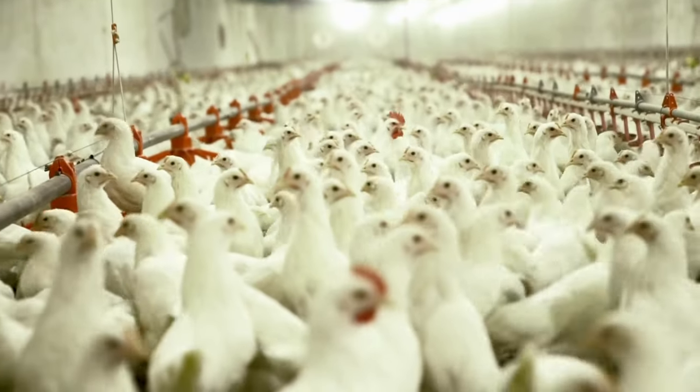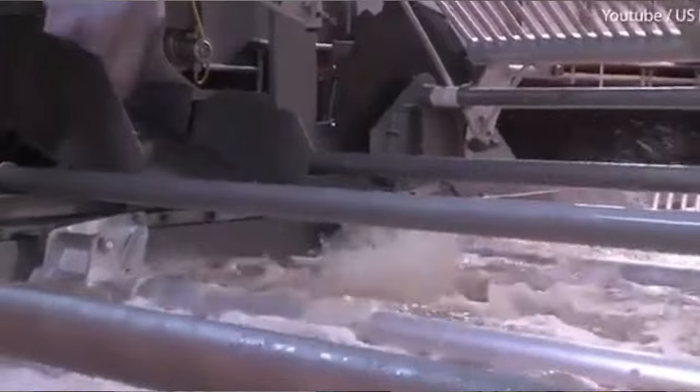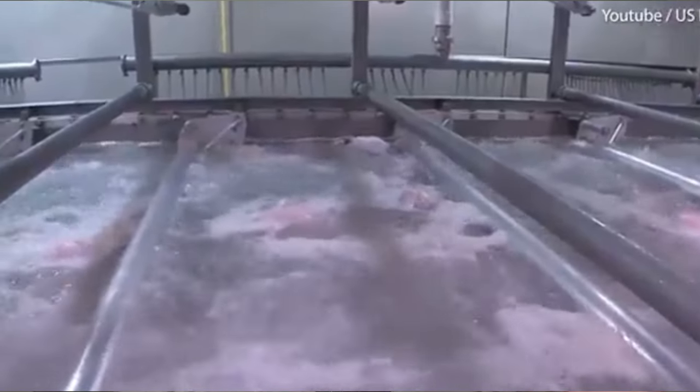The average American consumes roughly 100 pounds of chicken per year. In the United States, 95% of freshly slaughtered chicken — both regular and organic — is run through a chlorine rinse to cool the temperature of the meat and to reduce bacterial contaminants like Salmonella, Campylobacter, Staphylococcus, and Listeria. This is known as a pathogen reduction treatment.